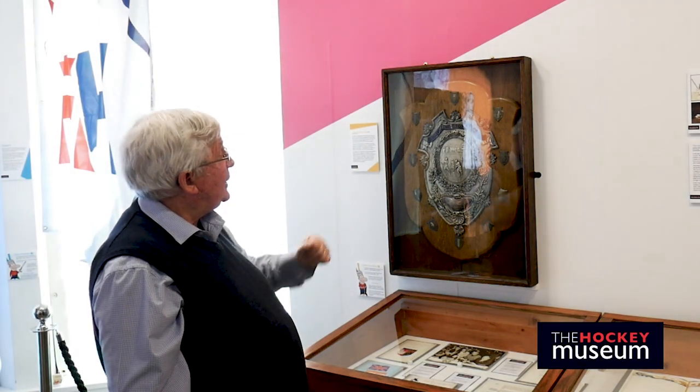The story behind this particular trophy is that it represents women's league hockey 100 years ago in the 1920s. Anyone knowing anything about English hockey will probably be aware that leagues were banned in England until the formation of the national leagues in the 1970s. Consequently, it came as a great surprise to find that league hockey was in fact going on 100 years ago.